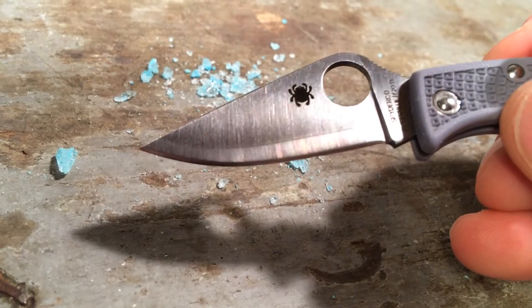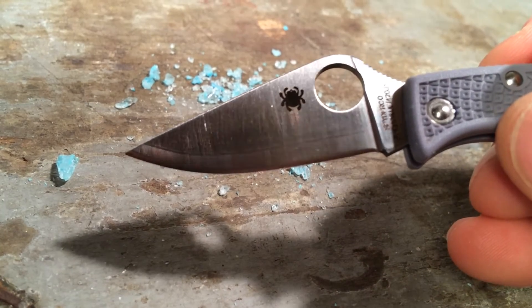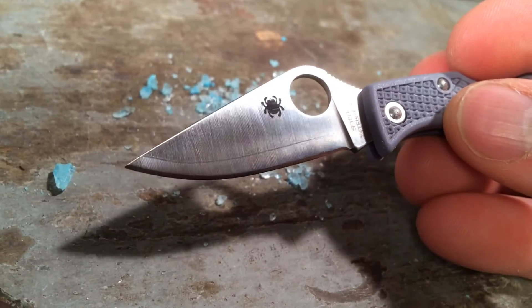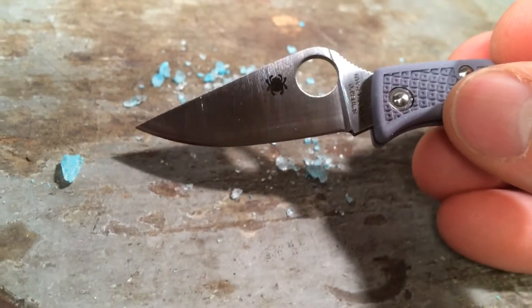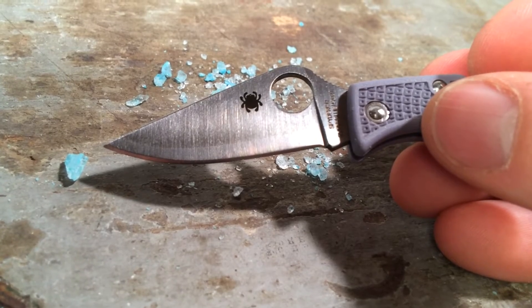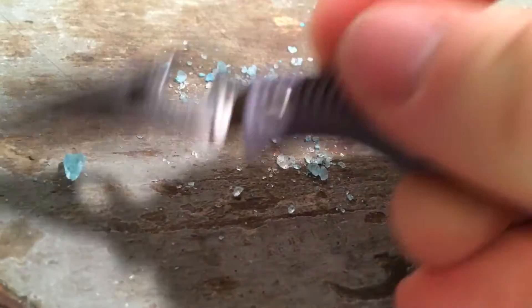While the Ladybug may be prized by Spyderco collectors because of its long-standing history in the line, the real appeal of this knife — the Super Blue Sprint Run — is its exotic steel. Learning about Super Blue takes you down a rabbit hole of steel production and Japanese history.